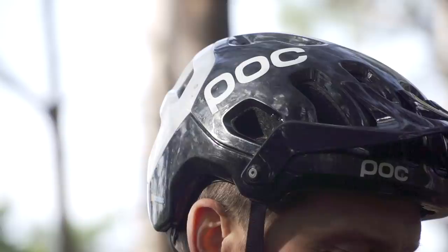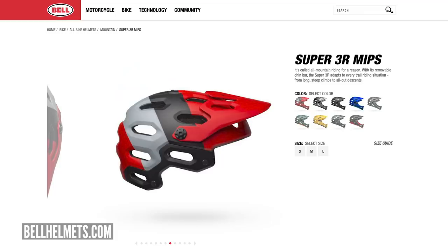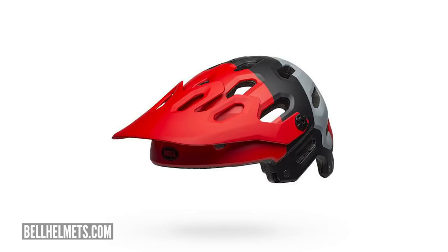The next level of protection is going to be a semi-style helmet with a removable chin guard, blending the mix of full-face and open-face. Put the full-face chin bar on when the going gets technical and you need a little bit more protection. Then when you don't need that protection, you can take the chin bar off, stick it in your backpack and carry on riding.